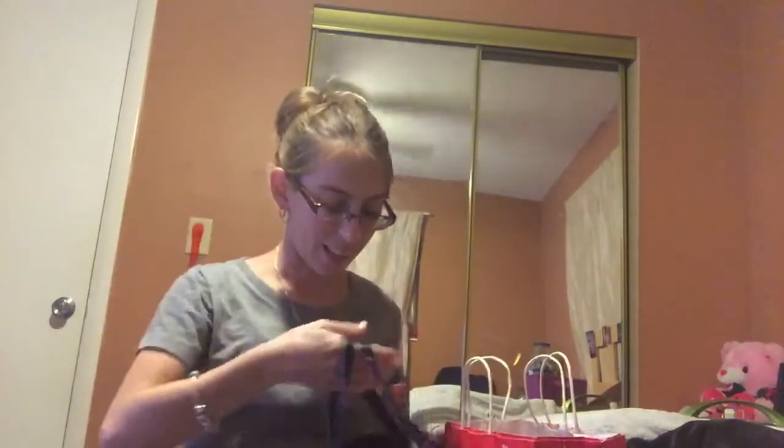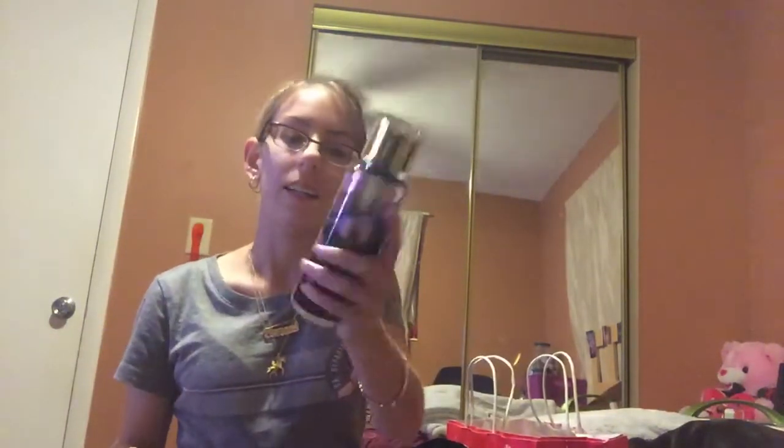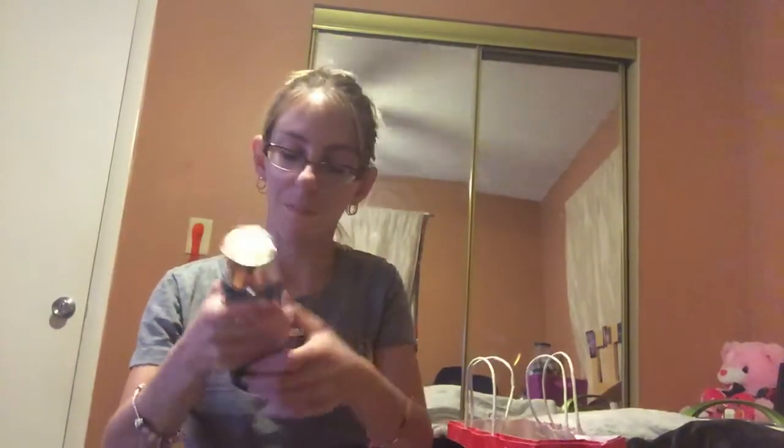So, from Victoria's Secret I got Night Angel. This is the new collection that just came out. This one smells really good — it smells like cashmere glow from Bath & Body Works. It's a really pretty scent. So, that's Night Angel.